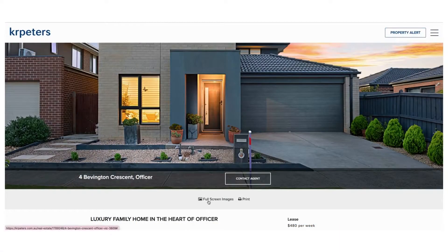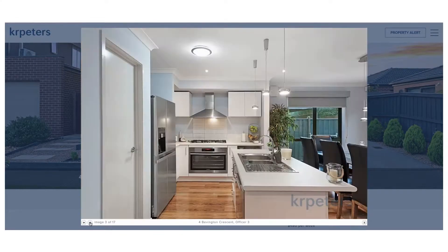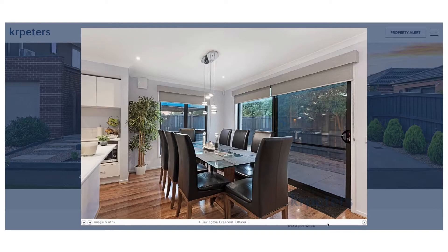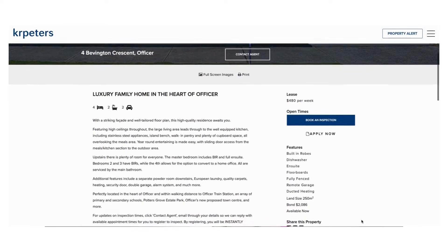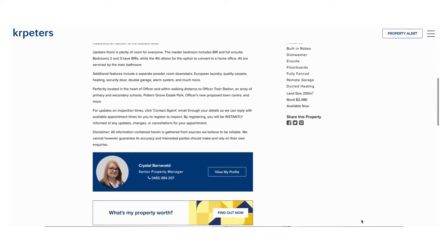Your property is on display on our agency website and the major real estate websites such as realestate.com.au and domain.com.au, nationwide, 24 hours a day, 7 days a week. In the property description we highlight the best features of your investment from the comprehensive notes we take upon our inspection of your home.